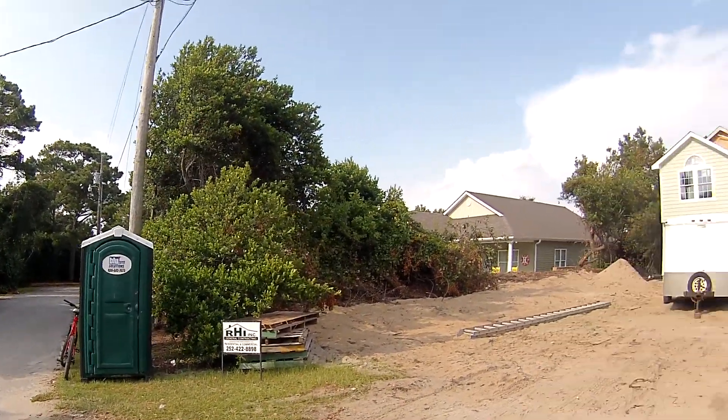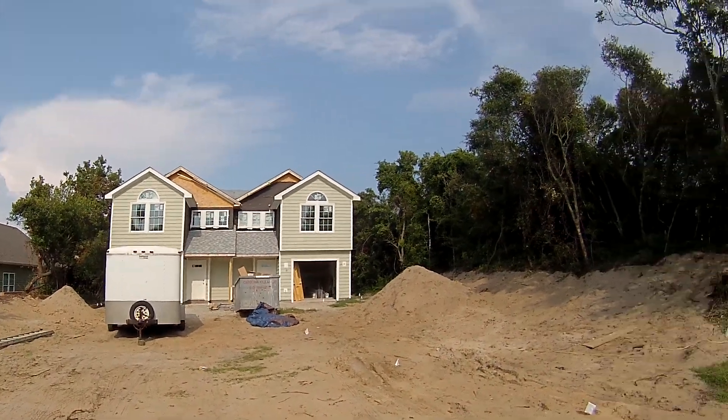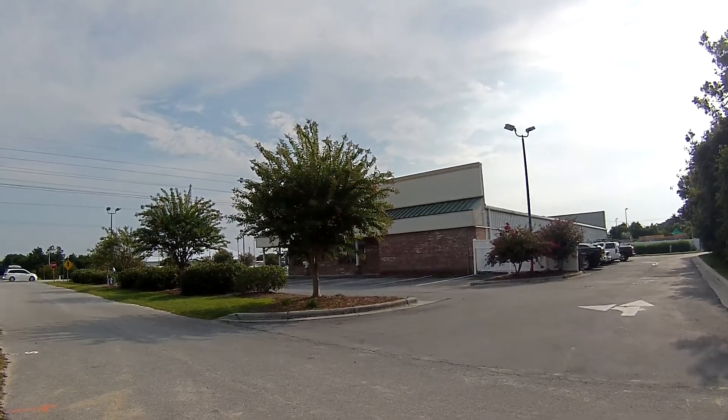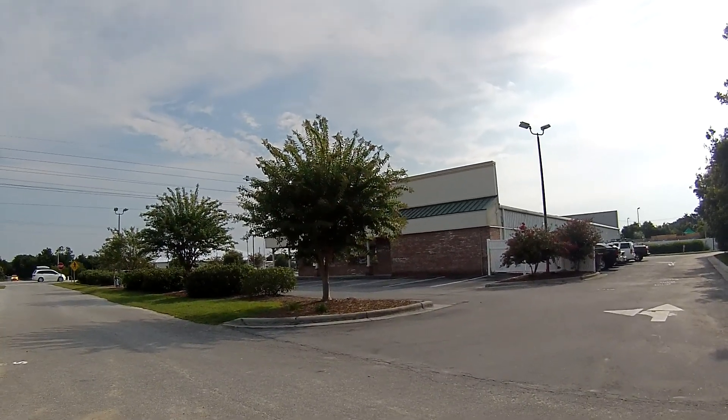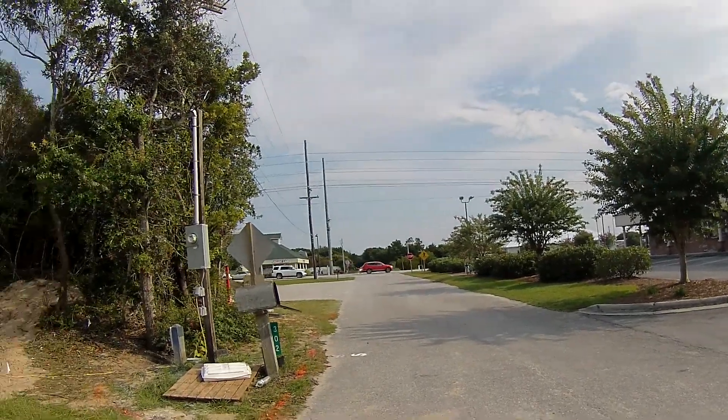This is going to be a port-a-potty re-review of a new home being constructed here at Emerald Isle, North Carolina. This is off Holly Street. And this is Catherine's Martini Bar over here. And that's Emerald Drive. A lot of traffic here.